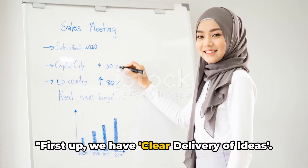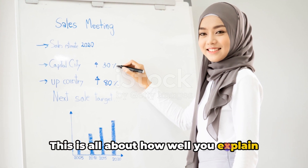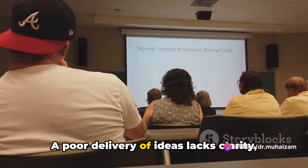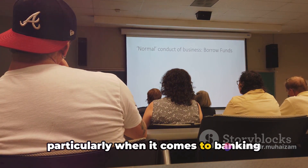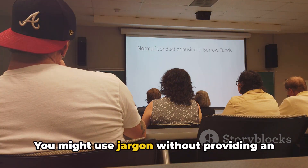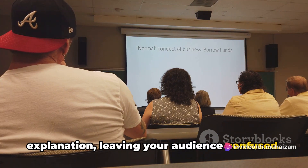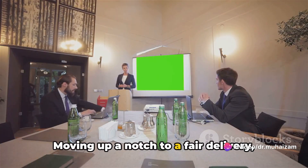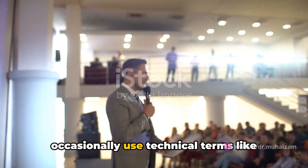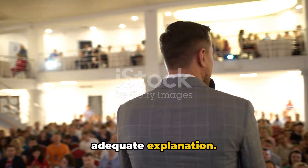First up, we have clear delivery of ideas. This is all about how well you explain your concepts. A poor delivery of ideas lacks clarity, particularly when it comes to banking concepts like treasury management. You might use jargon without providing an explanation, leaving your audience confused. Moving up a notch to a fair delivery, you're somewhat clear, but you occasionally use technical terms like liquidity or risk management without adequate explanation.